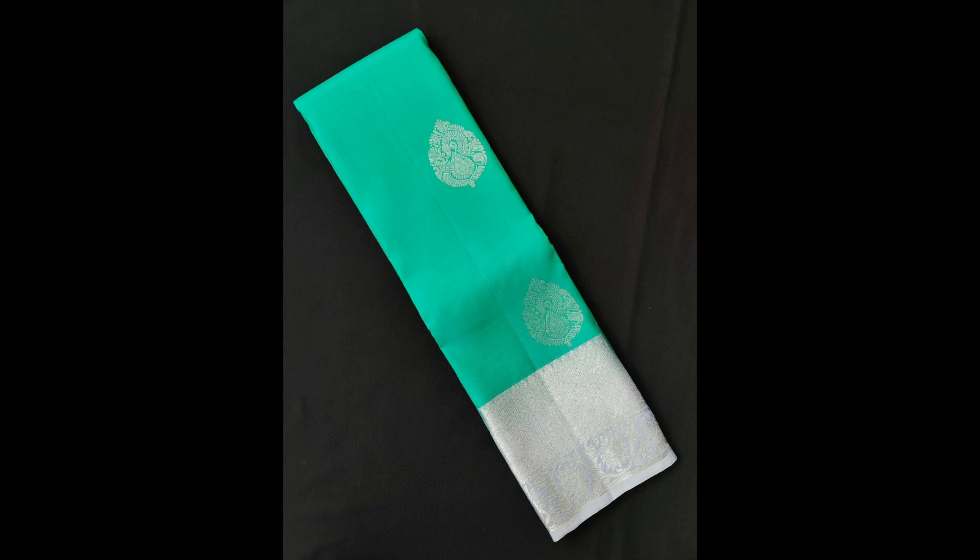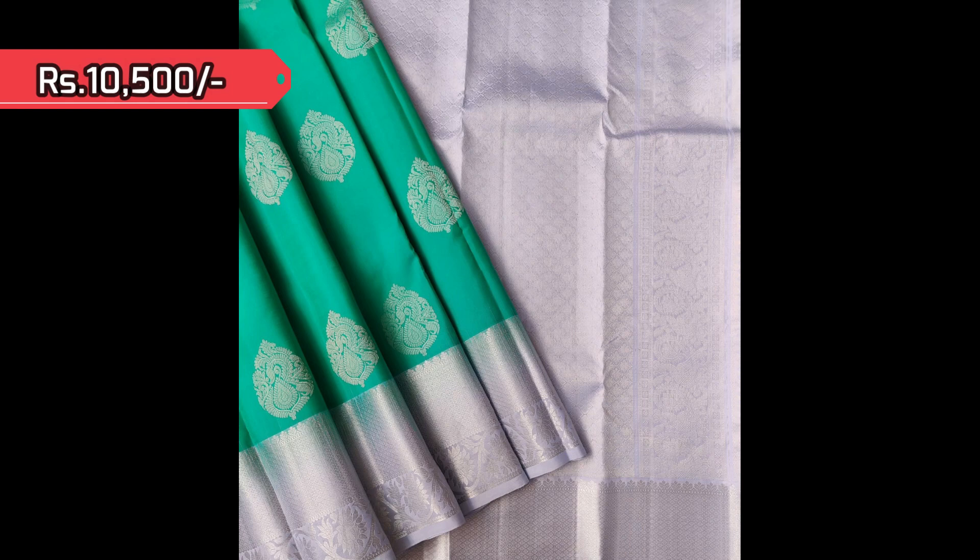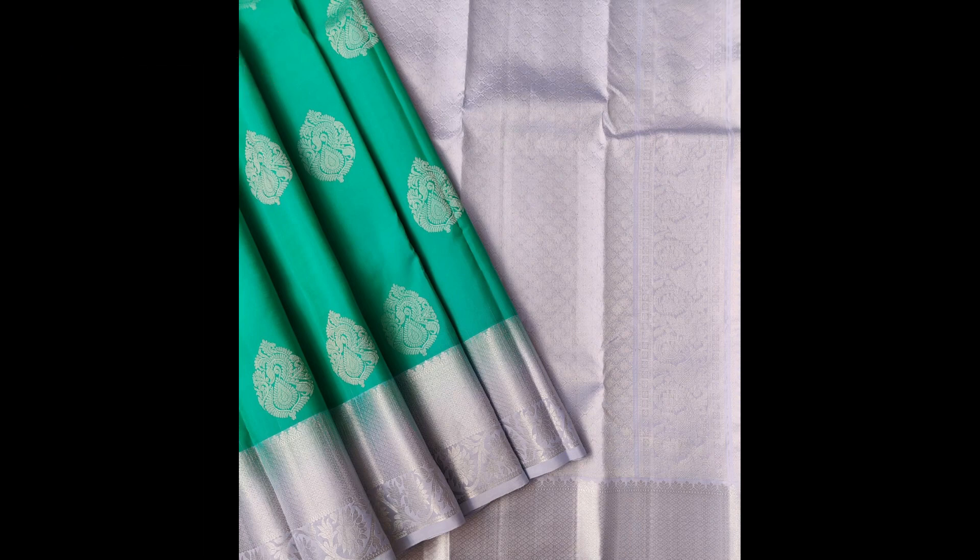Next one is a pastel shade red with rexona green and gray in the borders. Silver zari thilagam motifs come in the body as well as in the borders and pallu.